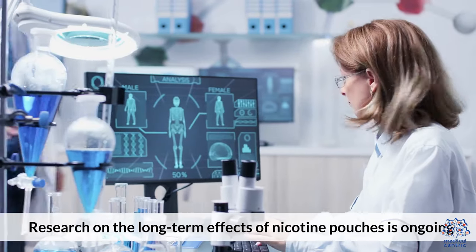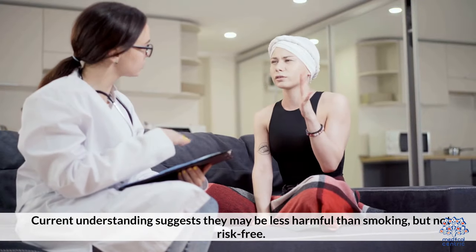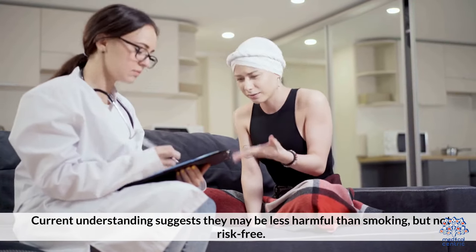Research and safety: Research on the long-term effects of nicotine pouches is ongoing. Current understanding suggests they may be less harmful than smoking, but not risk-free.